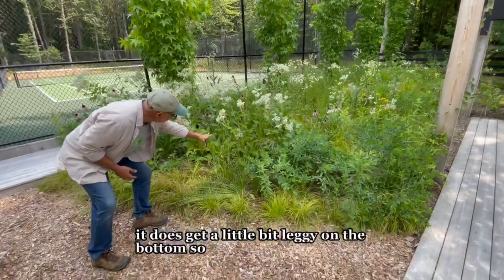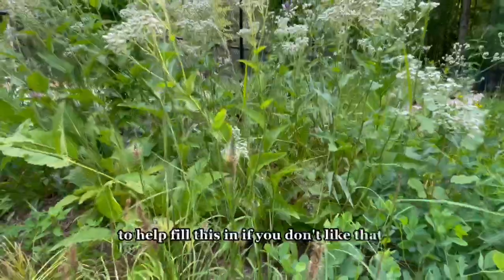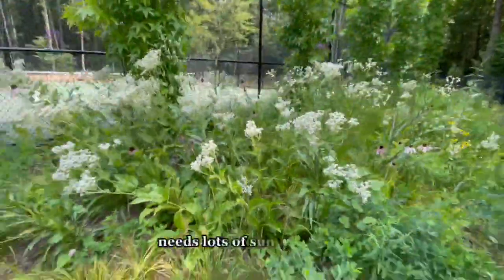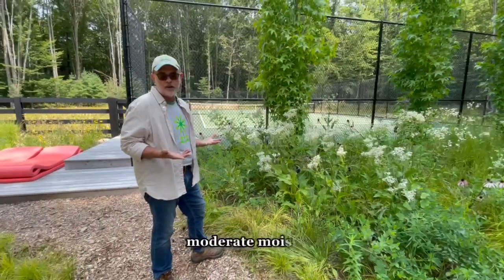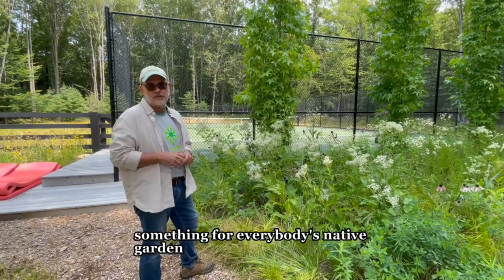It does get a little bit leggy on the bottom, so we've got some other grasses that will come in here to help fill this in if you don't like that look, but really a great plant for the garden. It needs lots of sun, moderate moisture — not too dry, not too wet. Again, wild quinine: something for everybody's native garden.